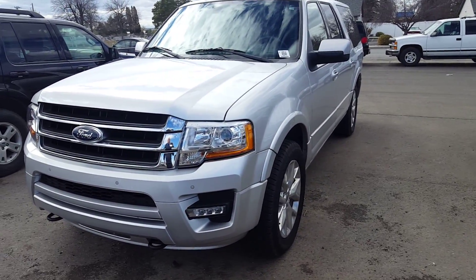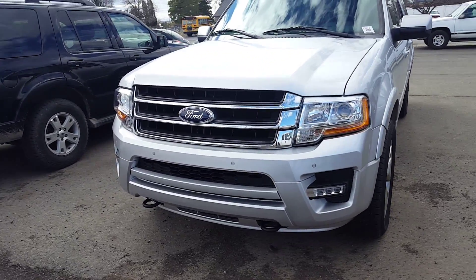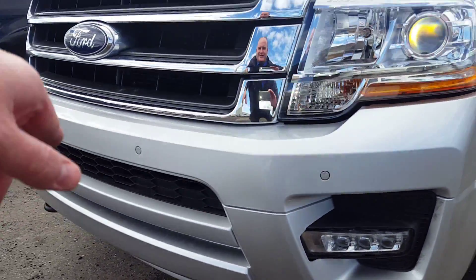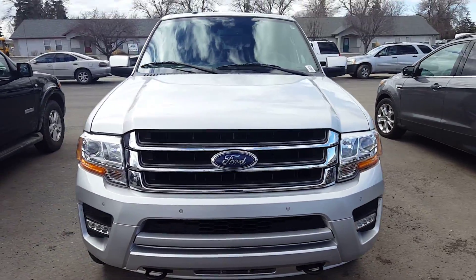This one still has to go through the whole process, but everything looks good. It should still be under factory warranty. It does have backup camera and navigation, which you were asking about. It looks like it also has front-facing sensors here, either for parking assist or for adaptive cruise control, but I'll go take a look at it.